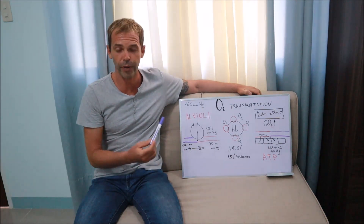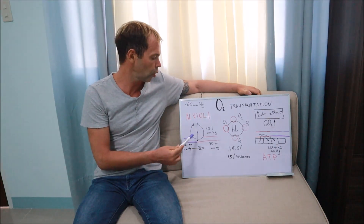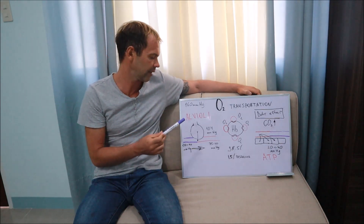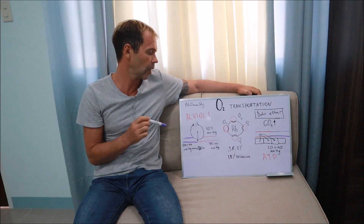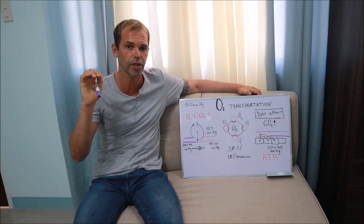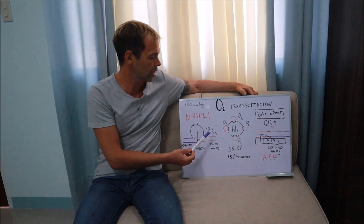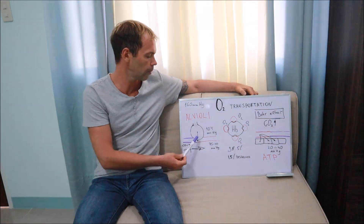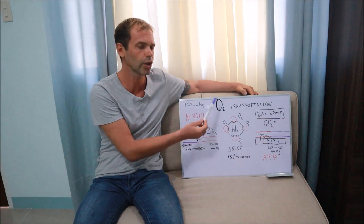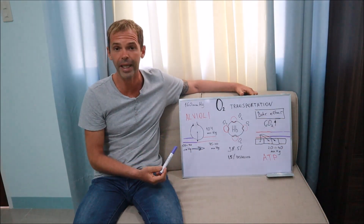Inside the capillaries, the partial pressure of oxygen is much smaller — about 20 to 40 millimeters of mercury. The walls of the alveoli and the capillaries are very thin, which allows any gas to move through them. We call this process diffusion — the movement of gas from an area of high concentration to an area of low concentration. So oxygen diffuses from the alveoli into our blood, and our blood becomes oxygenated.